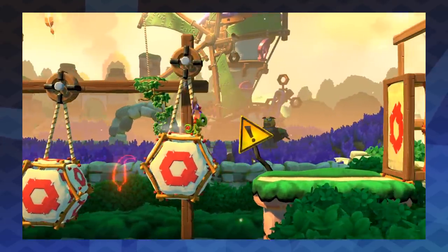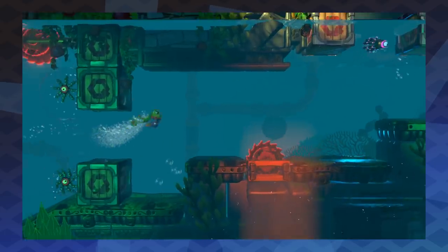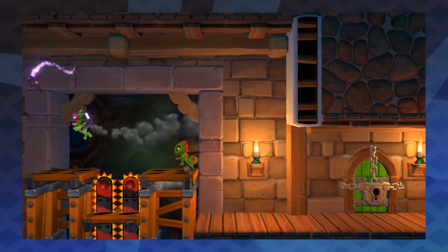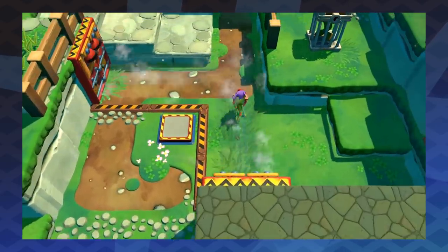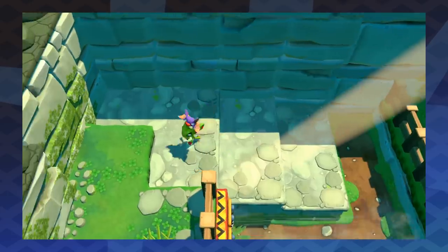It makes sense in retrospect — a lot of Playtonic's staff were key designers on the Donkey Kong Country series. What I expected even less was that it would be one of my favorite games of the year. They modernized the core of the DKC-era platformer by mixing in concepts from the past several generations of game design. The structure change is a breath of fresh air, and the number of systems that all feed into each other make it more than a nostalgic throwback.